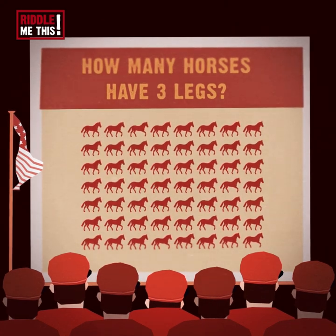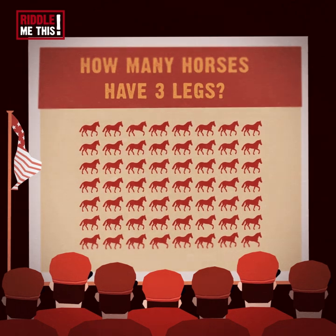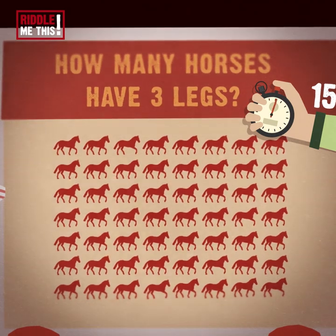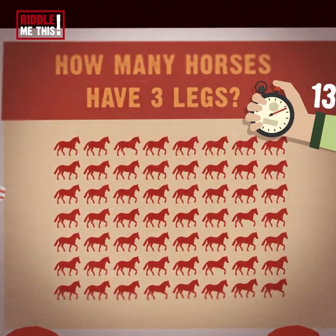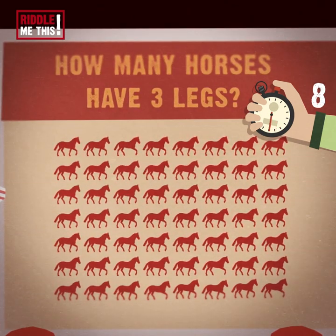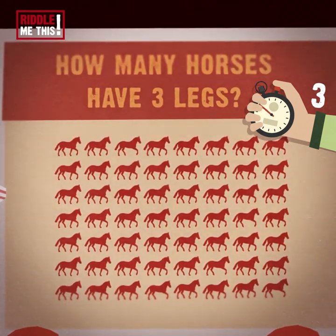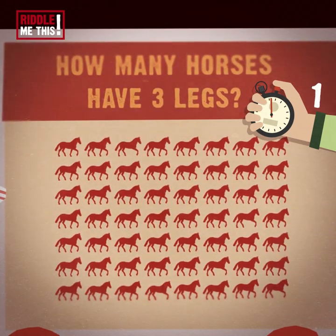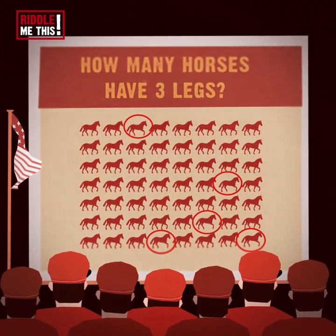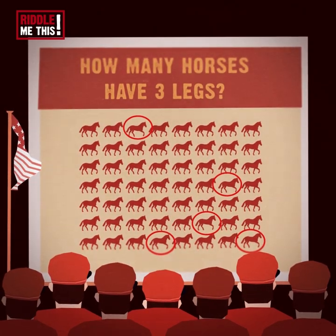Riddle number four. Now let's try out your visual skills. There are a lot of horses here. How many can you spot with three legs? There's an island that's part of the state of Virginia with wild horses called Chincoteague. Tick tock. There are five. These ones will, sadly, need to be put down — I kid, I kid, they'll be fine. Maybe.